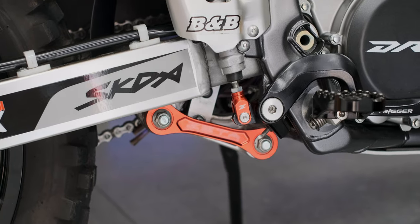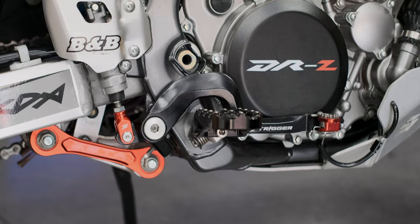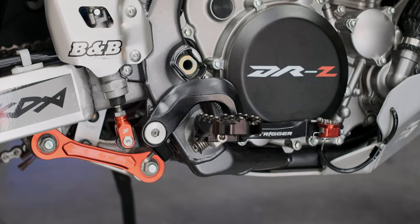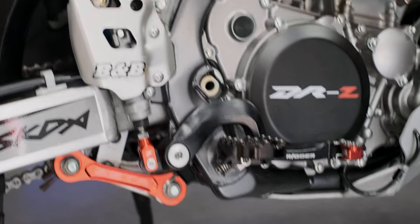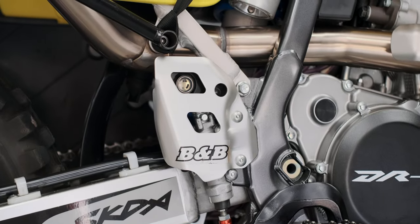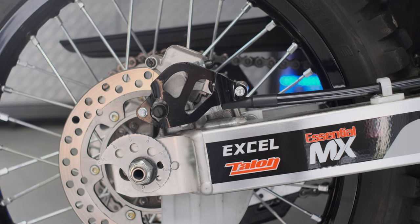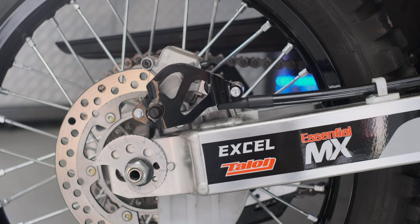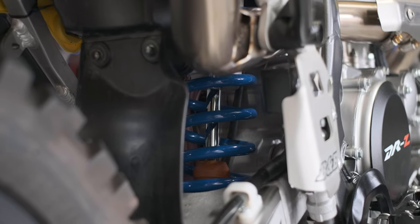Zeta lowering link. Zeta brake trigger with the Zeta rear clevis attached. There's a nice CNC rear master cylinder for the brake installed. Rear brake guard. Racetech rear spring upgrade.